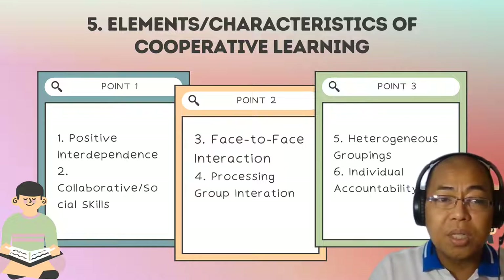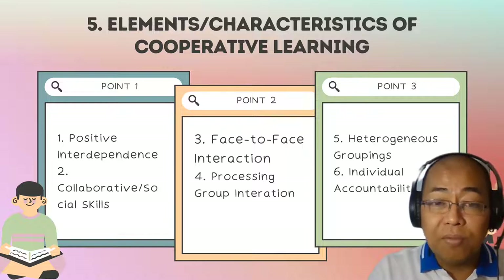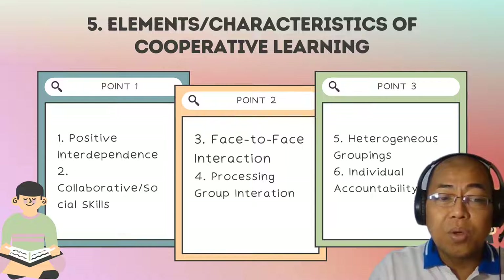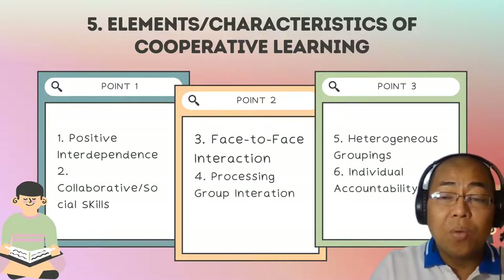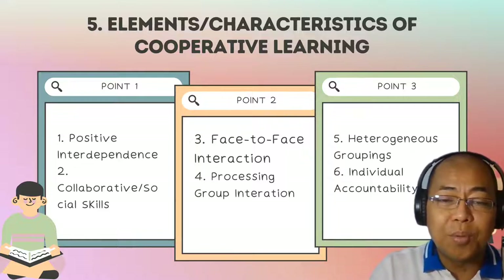Group members should remember that the success of the group rests upon the contribution of all members. It's either the group swims or sinks together. In cooperative learning, learners believe they are linked together and cannot succeed unless the other members of the group also succeed, and vice versa.